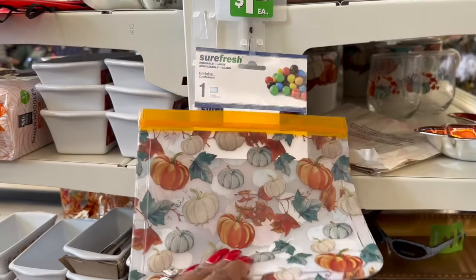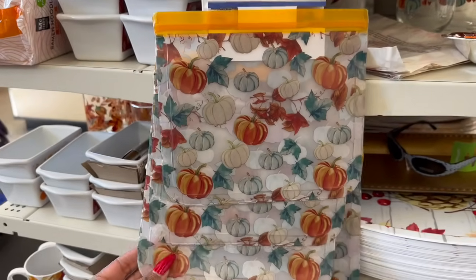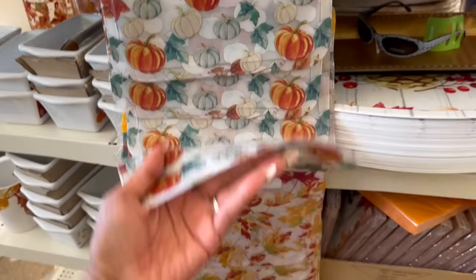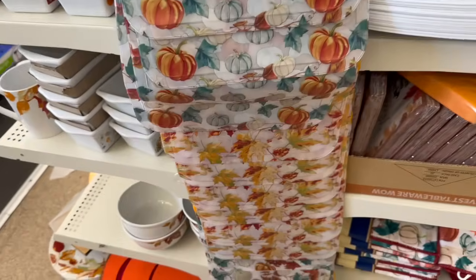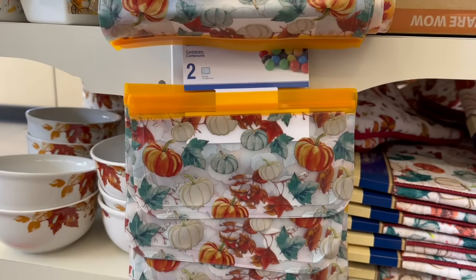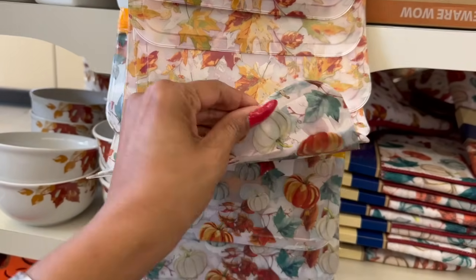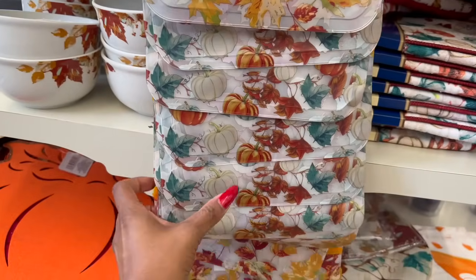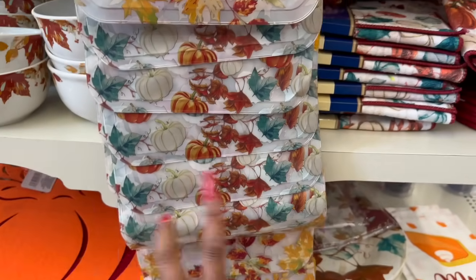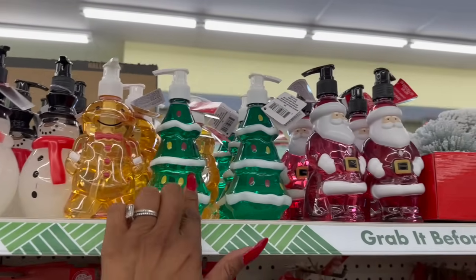I never got an opportunity to see these Sure Fresh reusable bags before. They have a large one, one with pumpkins, fall flowers, and they also have two-packs which I've never seen. I like the two-packs — you can use these in your handbag for receipts or whatever. I love the quality of them for $1.25 — not bad at all.